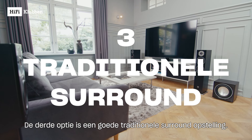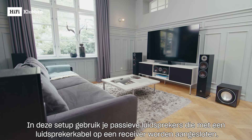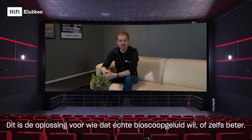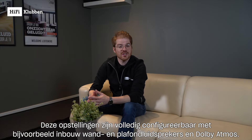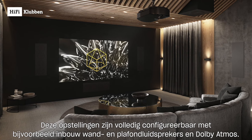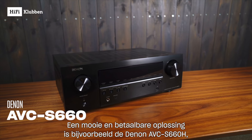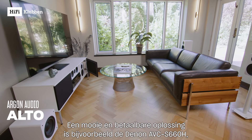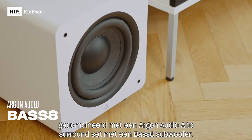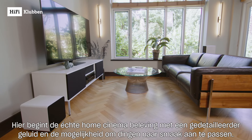The third option is a traditional surround setup. Here you use passive speakers with a speaker amplifier or AV receiver. This is the solution for those who want real cinema sound — or even better. This setup is fully configurable, with options like in-wall and ceiling speakers and Dolby Atmos support, available in all price classes and quality levels. A great value option is the Denon AVR-S660 combined with an Argon Audio Alto Surround Set and a Base 8 Subwoofer — this is where real home cinema begins, with detailed sound and the ability to customize everything to your taste.